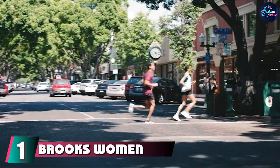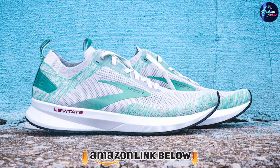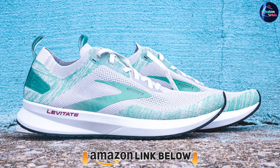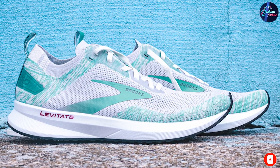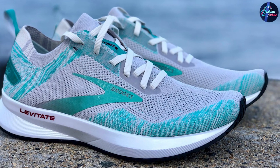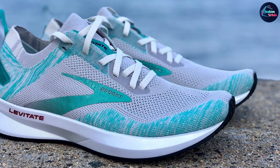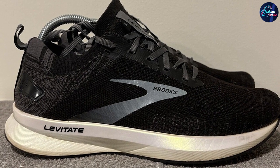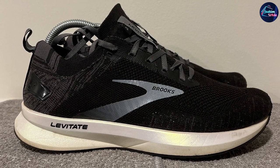At number one we have the Brooks Women's Levitate 4 running shoe. Every single mile feels weightless with these supportive running shoes. The Brooks Levitate 4 is a good option for women with plantar fasciitis because they have a responsive and cushioned midsole that literally bounces energy into each stride, helping you run faster and pain free. They also offer a soft flexible upper and collar for stability and additional support. The cushioned midsole can also help people with flat feet with arch pain.